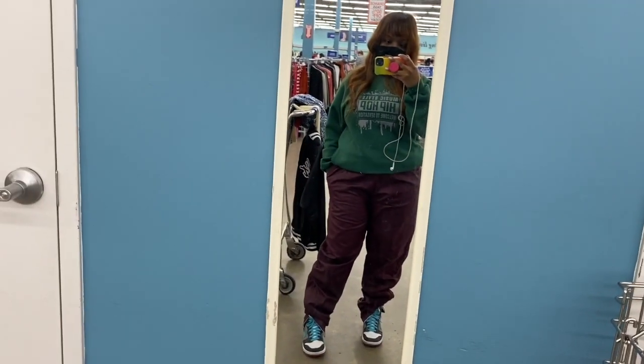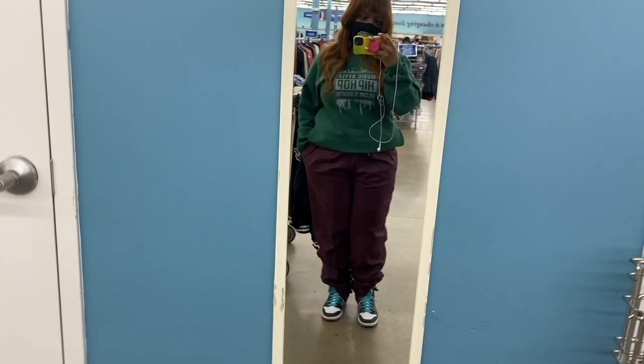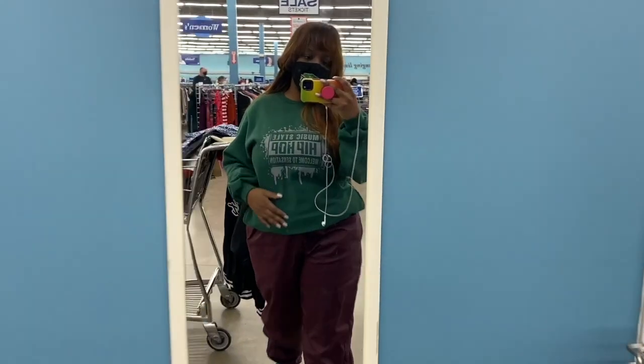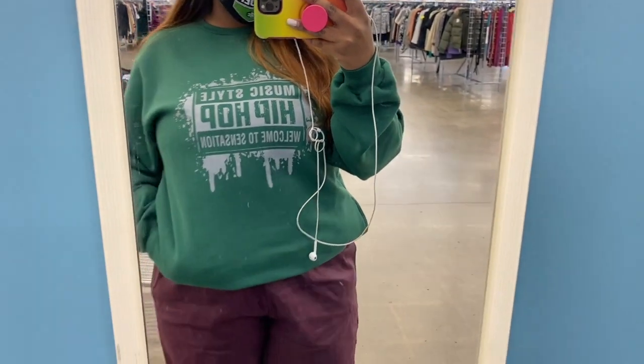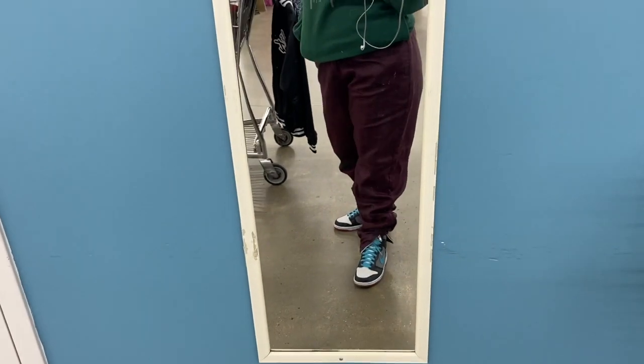It's a little color blocking vibe — urban — with my swishy pants. The crew neck says 'Music Style Hip-Hop,' everything with a shirt and the pants. I thrifted these. The shoes are from a dance team when I was in college.